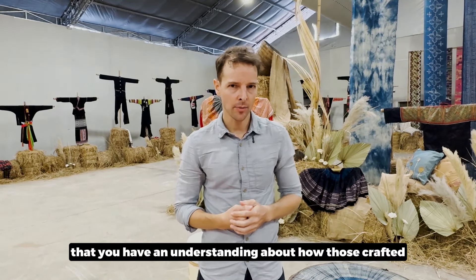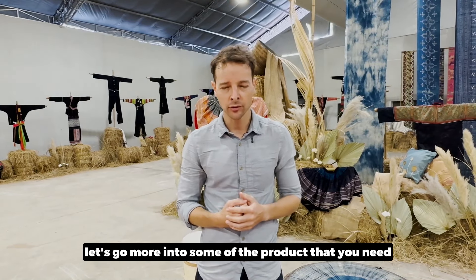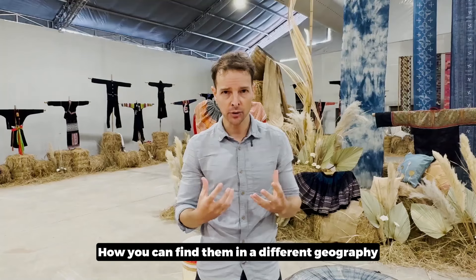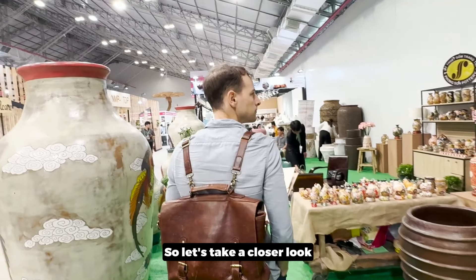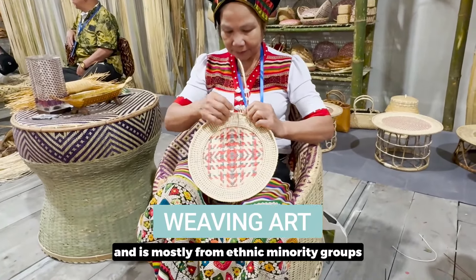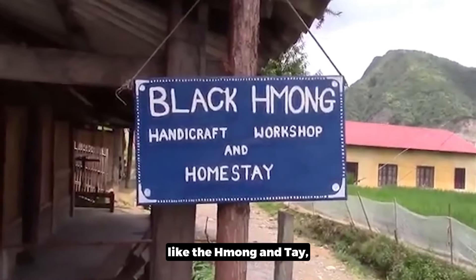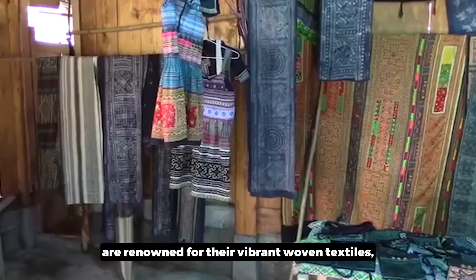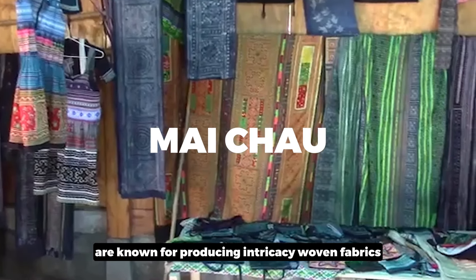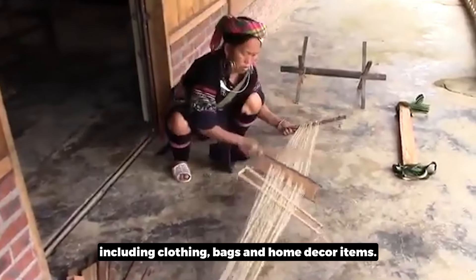Now that you have an understanding of how craft villages are spread across Vietnam, let's look at some key product categories you can source. First, there is weaving art, mostly from ethnic minority groups in the northern region. Groups like the Hmong and Thai are renowned for their vibrant woven textiles. Villages in areas such as Sapa and Mai Chau are known for producing intricately woven fabrics, including clothing, bags, and home décor items.